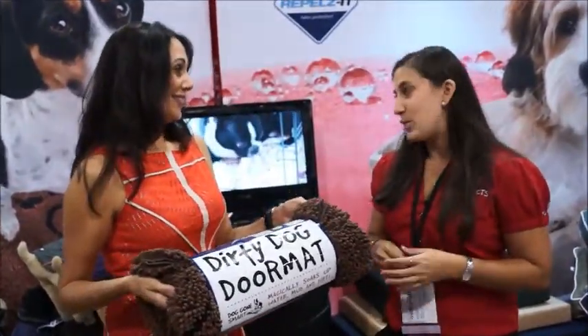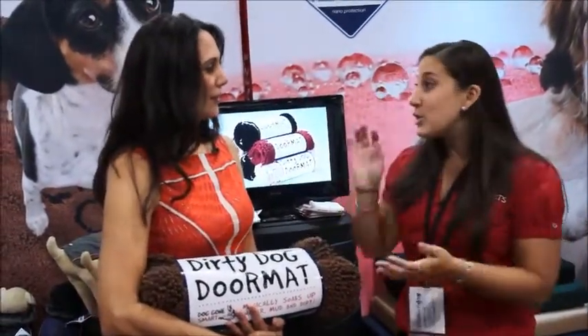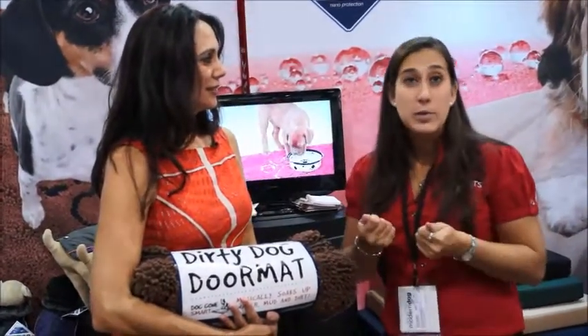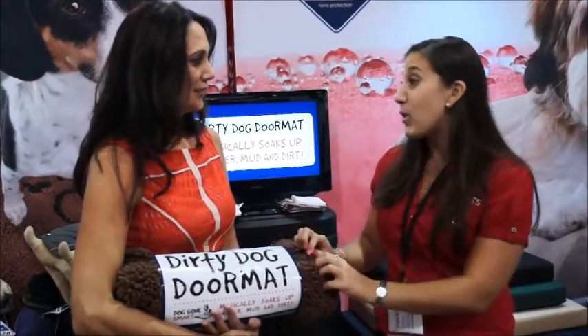The Dirty Dog Doormat is what I need for my house. What about when the dog comes in and he's all muddy and dirty? This is our Dirty Dog Doormat — it's the opposite idea of our Repels-It. It's a hyper-absorbent product that just sucks up all that mud, dirt, and moisture, whatever they bring into the house. It sucks it right up into the mat so the floor stays nice and clean and dry.